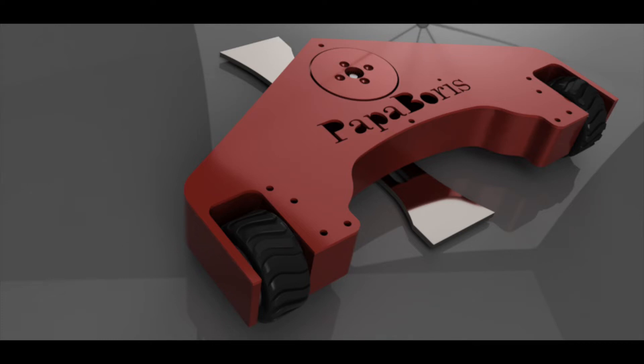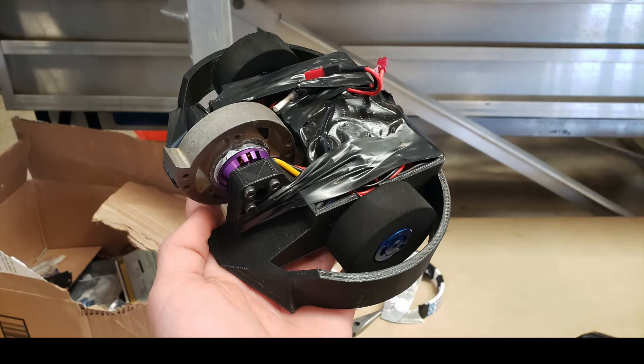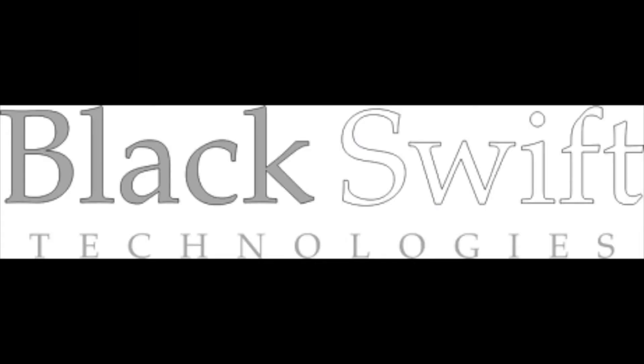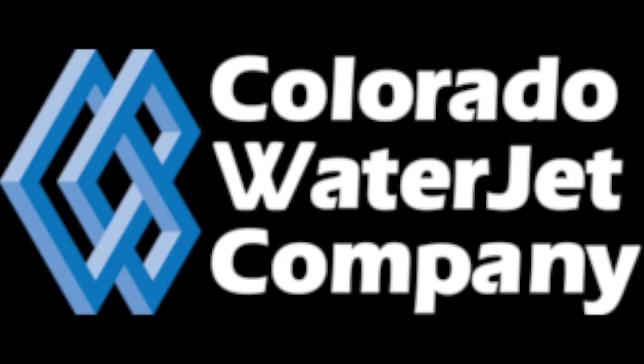This year, I brought Papa Boris V2, along with a new bot I worked on with a friend called Sovjetski, to Rocky Mountain Steam Fest 2020. In this event recap, we'll go over how both bots did in their fights. I want to give a huge thanks to the sponsors of my high school robotics team: Denver 3D Print Company, Black Swift Technologies, and Colorado Water Jet Company, for making Sovjetski, along with some other bots, possible.